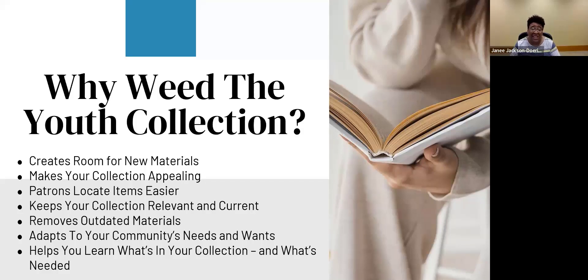Weeding helps you remove outdated materials. You don't want to give a child or teen a book from 1978 — they need up-to-date information. Weeding also adapts to your community's wants and needs; when you weed, you're adapting by purchasing the items they're asking for. Finally, weeding helps you learn what's in your collection, especially if you're new. It helps you discover what's currently there and what is needed — what books you don't have that maybe you need to order.